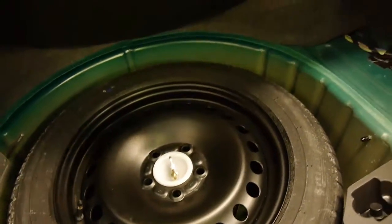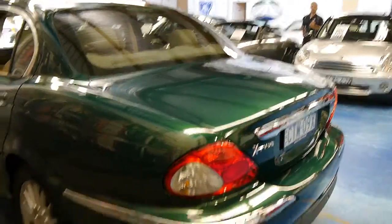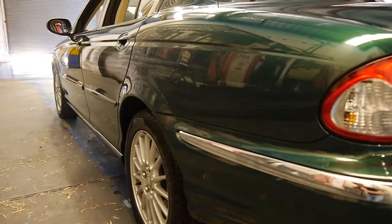It's got a full size spare so it doesn't look like you're going to be limited to 60 or 80 kilometres an hour on the freeway. Inside, under these fluorescent lights it generally shows up every little mark on the car, but it is absolutely spotless as you can see.